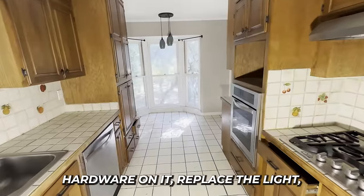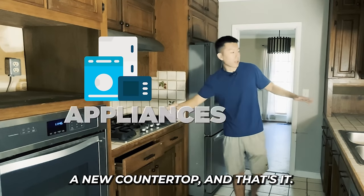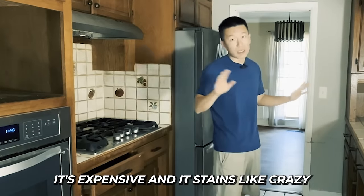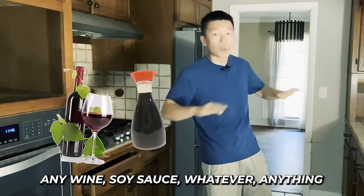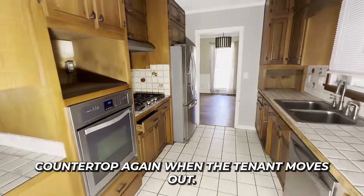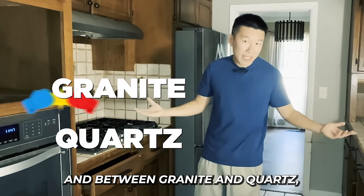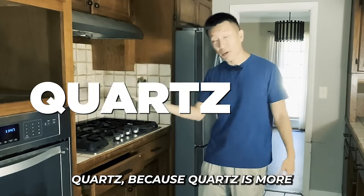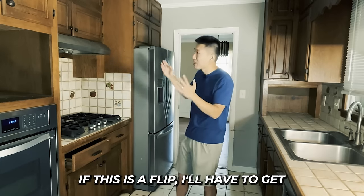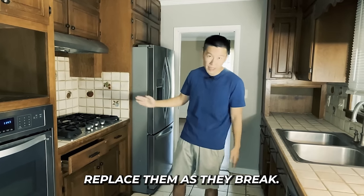This kitchen is a no-brainer. Just paint the cabinets, put new hardware on, replace the light fixture, clean up the appliances, and get a new countertop. For countertops there are three options: marble, granite, and quartz. Marble is expensive and stains like crazy — wine, soy sauce, anything. So don't do marble in rentals. Between granite and quartz, I'd choose quartz because it's more stain resistant. For appliances, if this is a rental and they work, just clean them and replace them as they break.